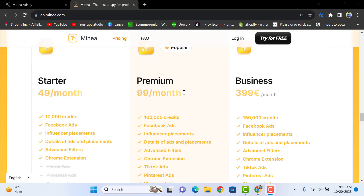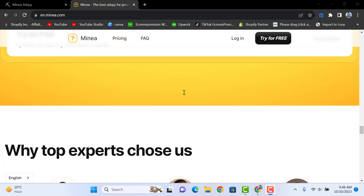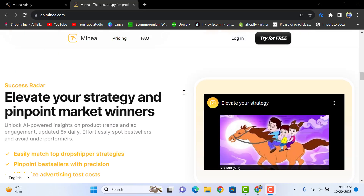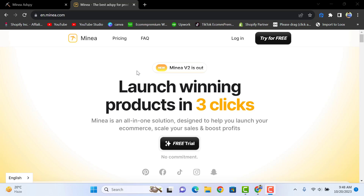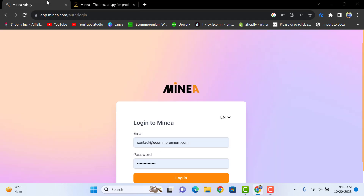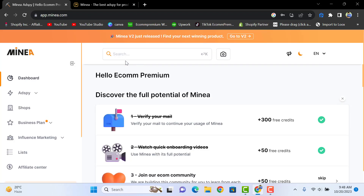We're going to do a full tutorial of how to use Minia.com for your ads research and your winning product strategy, so keep watching. After signing up with the link provided in the description, you can get 20% off your first subscription.